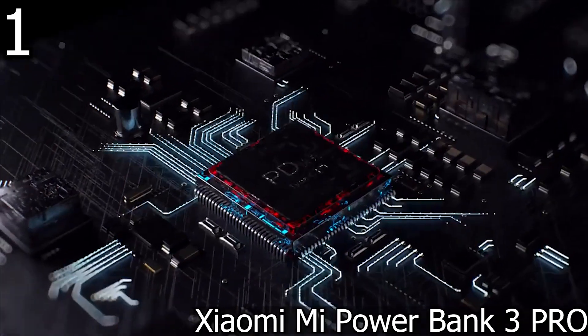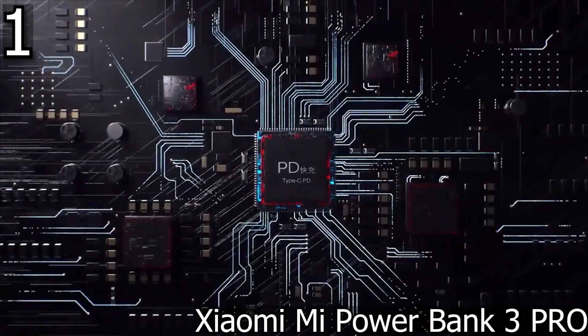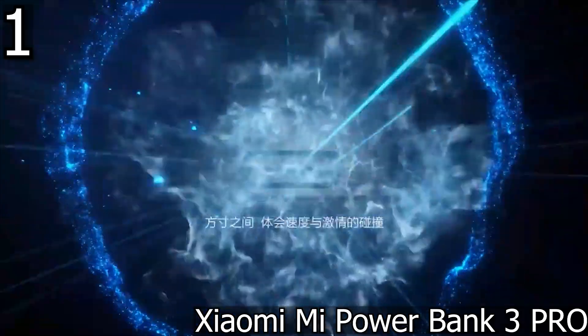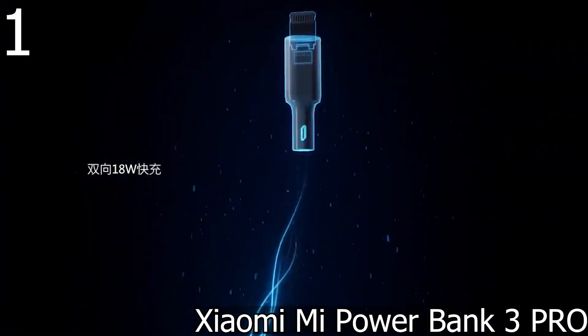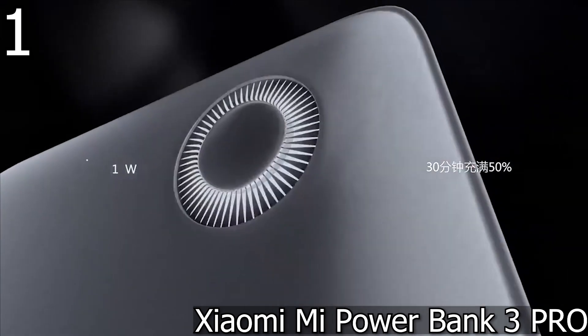And to finish, our number one: the Xiaomi Mi PowerBank 3 Pro. Very powerful, the Xiaomi Mi 20,000 milliamp hours is one of the most complete batteries and one of the best value for money in this selection.